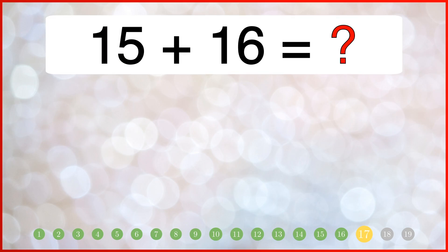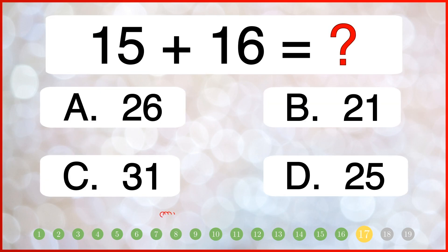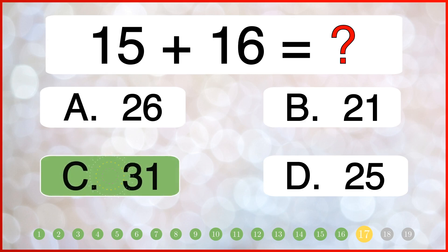What is 15 plus 16? How much is 12 plus 15? The correct answer is 31.